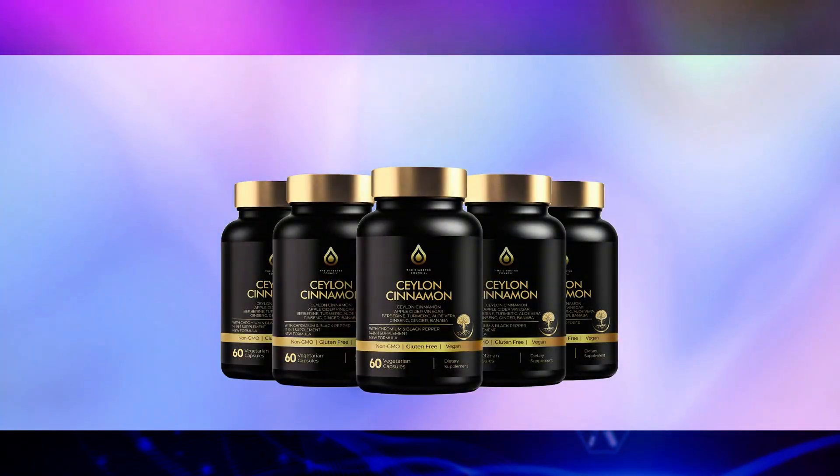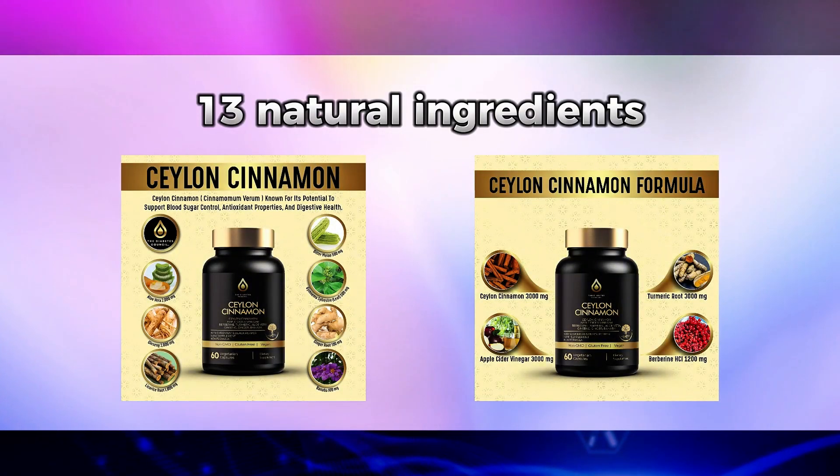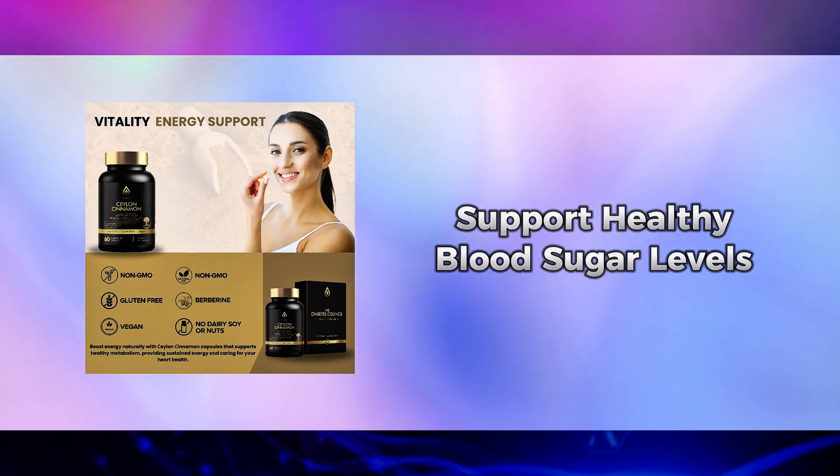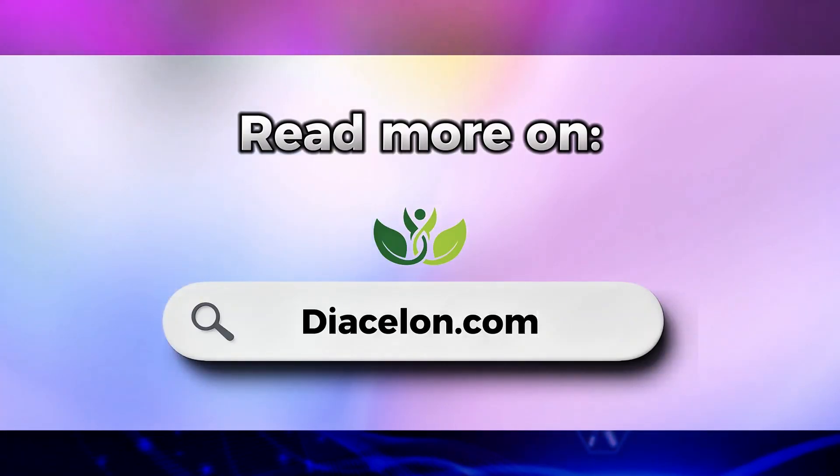Before we continue, I'd like to tell you about Diacilon, a powerful blend of 13 natural ingredients, each carefully selected for their proven ability to support healthy blood sugar levels, enhance insulin sensitivity, and promote overall wellness. You can read more on Diacilon.com.